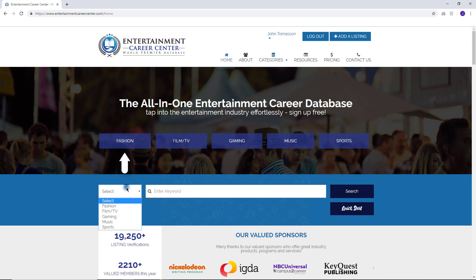You can view categories and select sections: fashion, film and TV, gaming, music, or sports, and access the database.